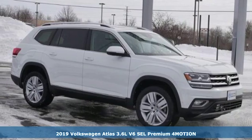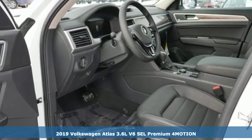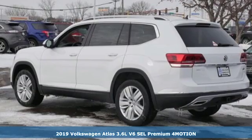It's a new 2019 Volkswagen Atlas. Enjoy every drive in a Volkswagen. It comes with the features you need and, better yet, want.